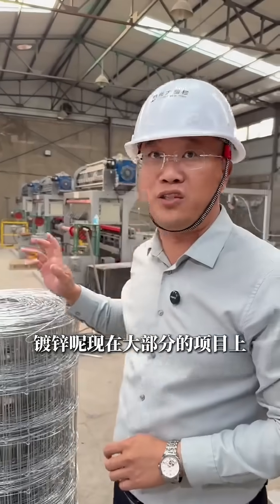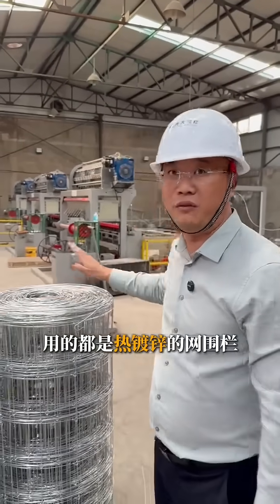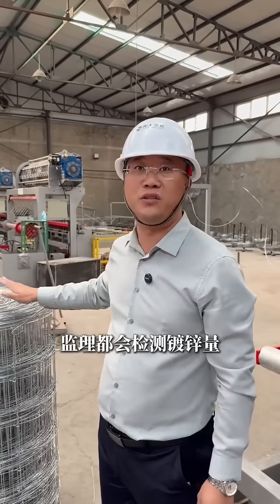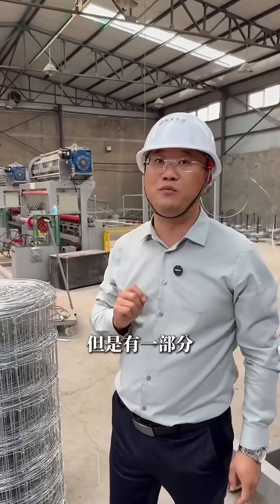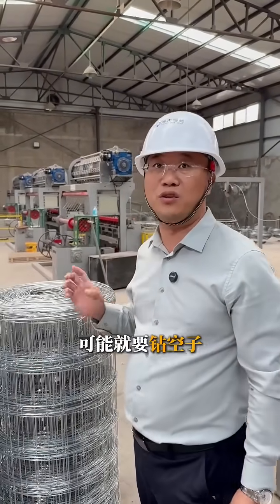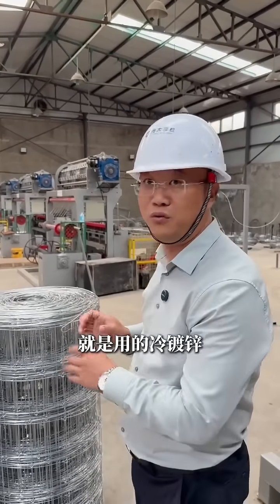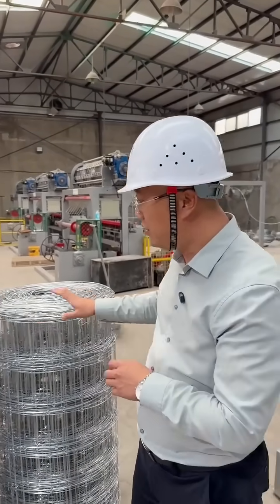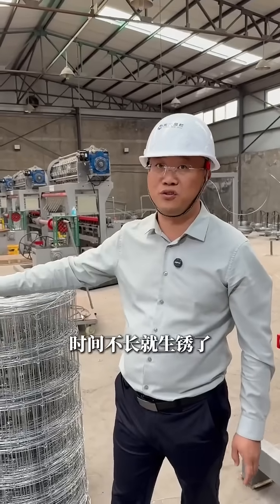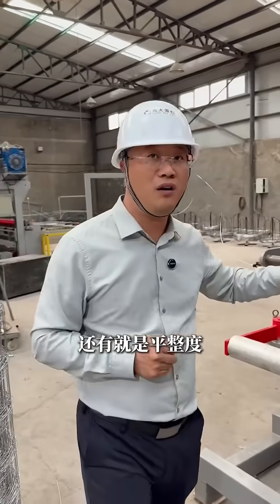Let me talk about galvanization first. On most major construction projects, specifications require hot-dip galvanized fencing. Site supervisors will almost always test this zinc coating volume upon delivery. However, on less stringent projects, some suppliers try to cut corners. They use cold galvanization or electro-galvanizing. The zinc layer is far too thin, and the mesh will start rusting in no time.